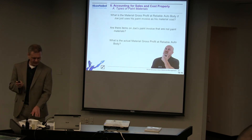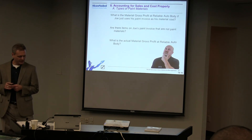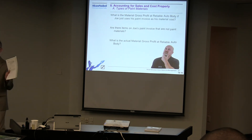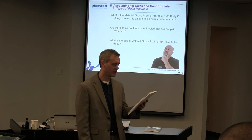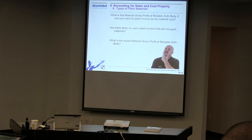Remember our friend Joe at Reliable. He has always calculated his material gross profit using his material sales and his monthly invoices from his paint supplier — which is archaic as hell. Let's help him calculate his material gross profit from the previous month. In our example, he's got material sales of $7,500 and paint invoices of $6,000. That's sales minus cost divided by sales — giving a material gross profit of 20%.